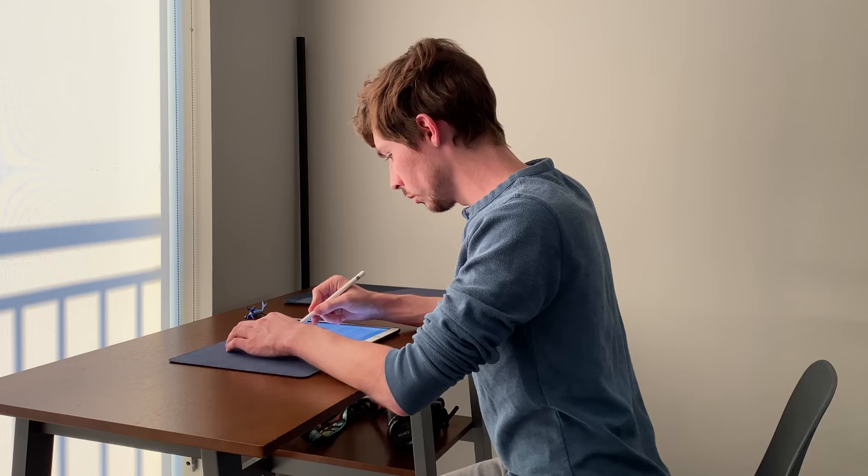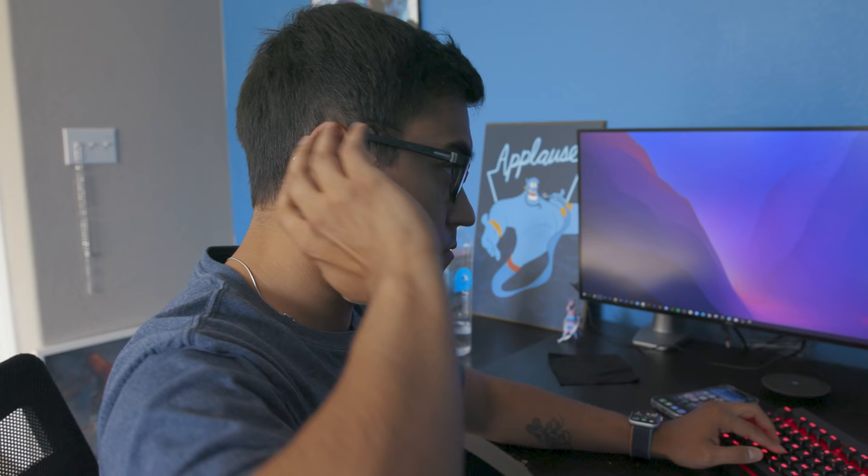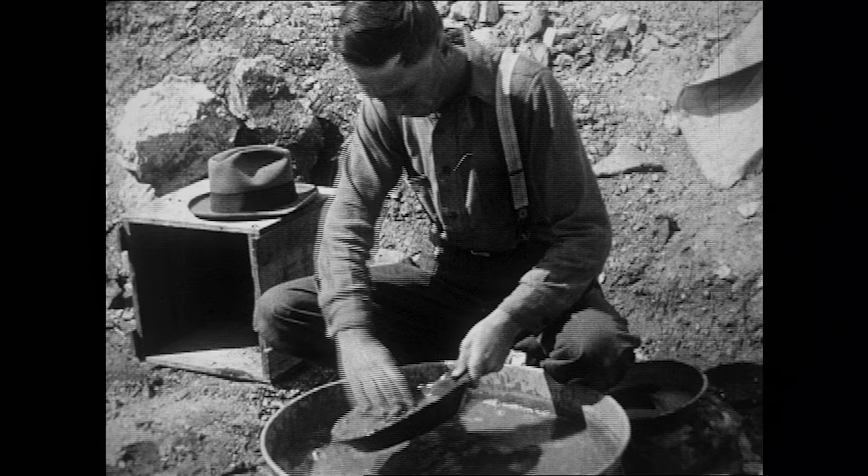It feels like you should just be able to pick a task, sit down, and do it. But more often than not, you find your attention wandering. And there is a reason for this. Getting to that focused, dialed-in state of mind is a lot like mining for gold.